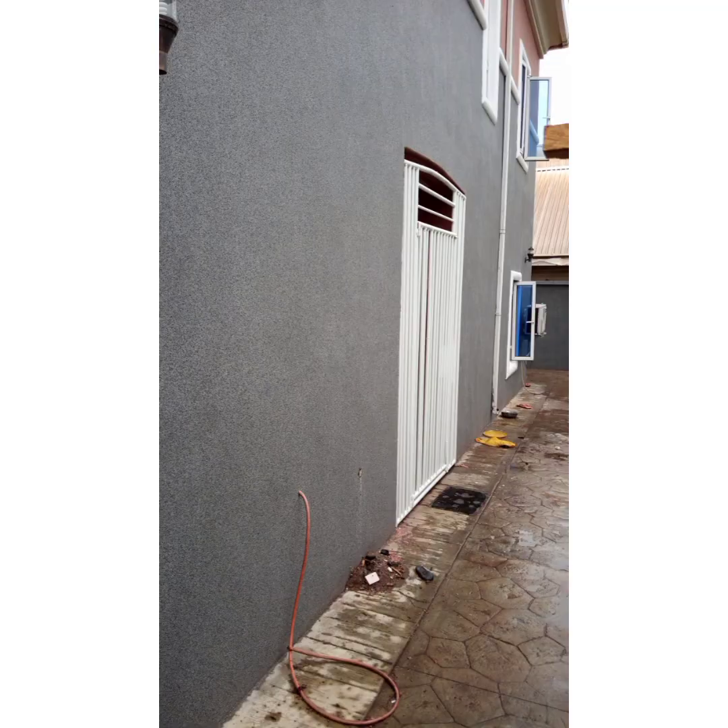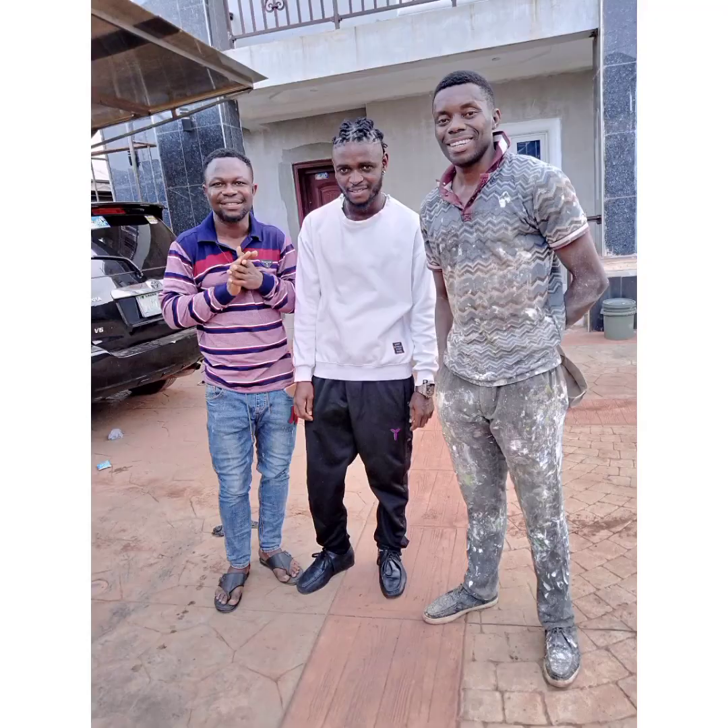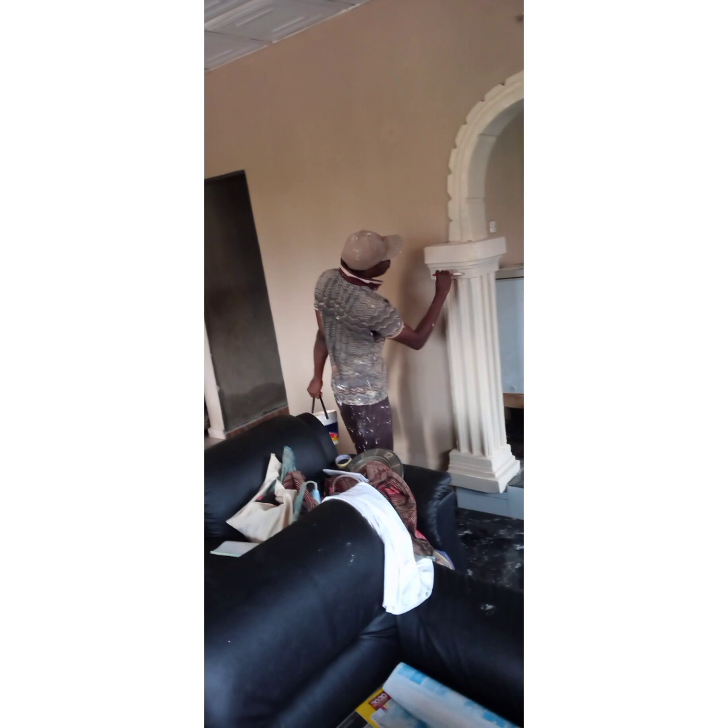What a great pleasure it would be to have a business transaction together with understanding. Thank you so very kindly for always being there. This is Noble Splash Building Painters — thank you.